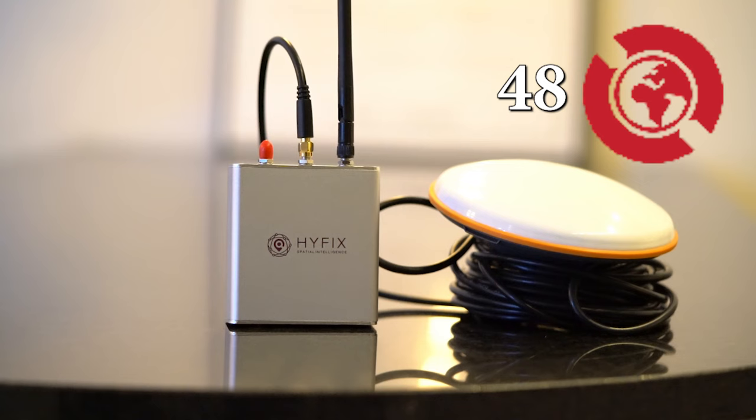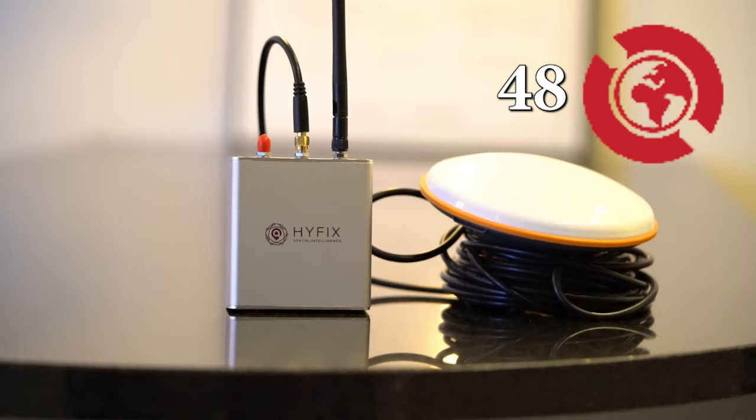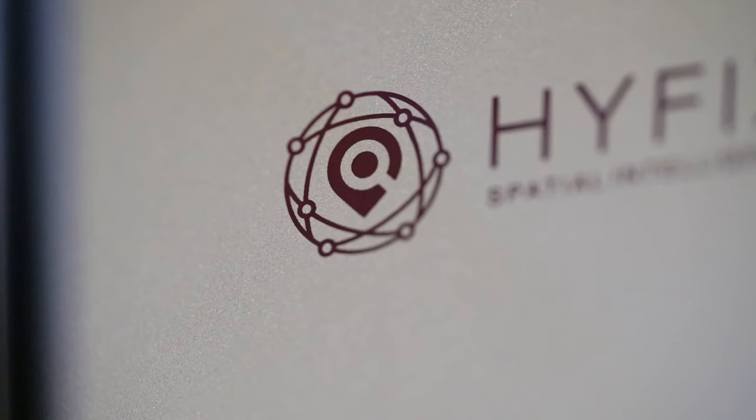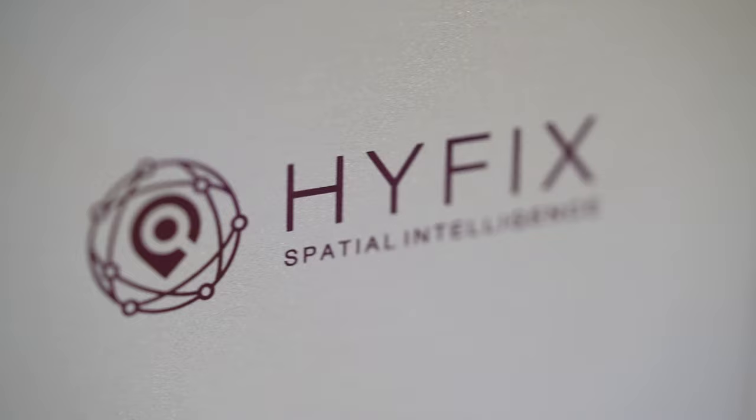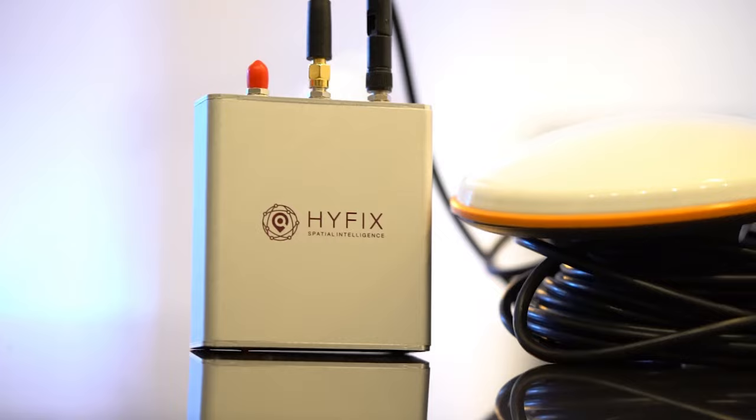How much does the Geodnet miner currently earn? The triple-band Geodnet miner currently earns 48 Geode tokens per day. At a current price of $0.13 per Geotoken, that equals $6.24 per day. That makes the miner's current ROI just 100 days if you use the discount code NORDIC to make the miner 10% cheaper.